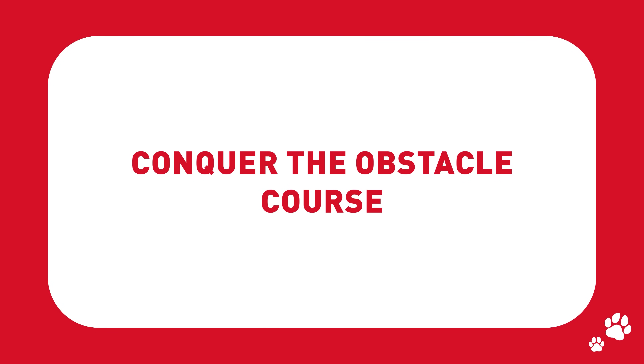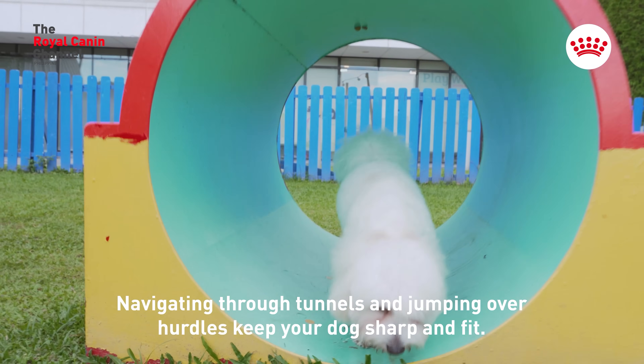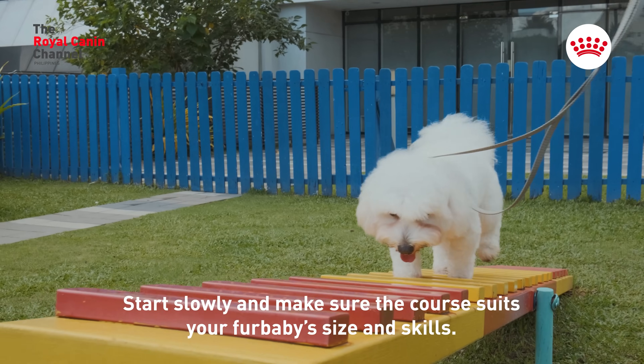Conquer the obstacle course. Navigating through tunnels and jumping over hurdles keep your dog sharp and fit. Start slowly and make sure the course suits your fur baby's size and skills.